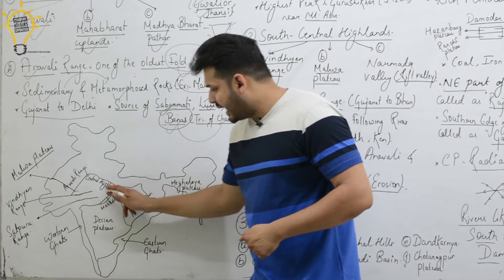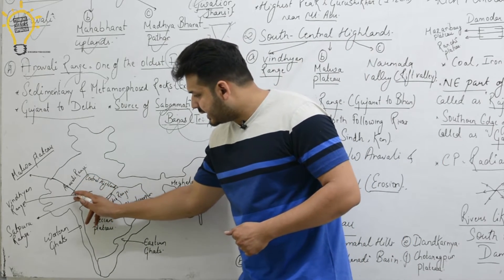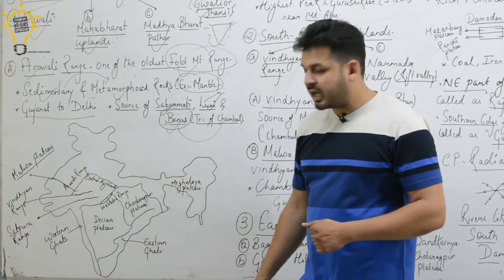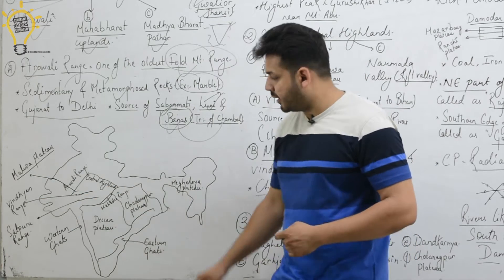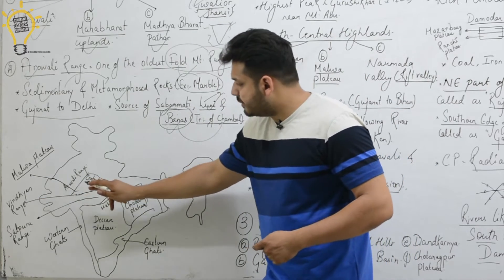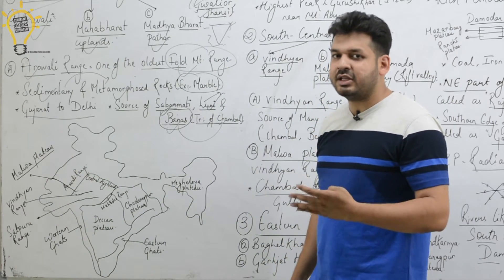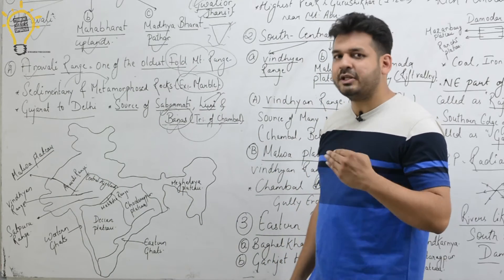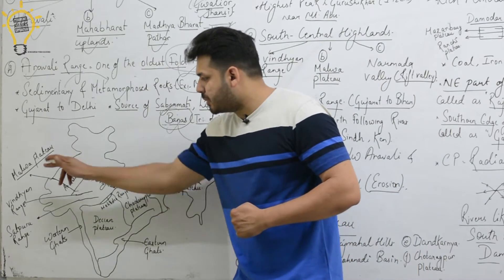Looking at the basic map I have prepared for the Peninsular Plateau: you can see the Central Highlands with the Aravalli Range marked. Between the Aravalli and the Vindhya Range lies the Malwa Plateau. The Vindhya Range has many famous sub-ranges, mainly in Madhya Pradesh.